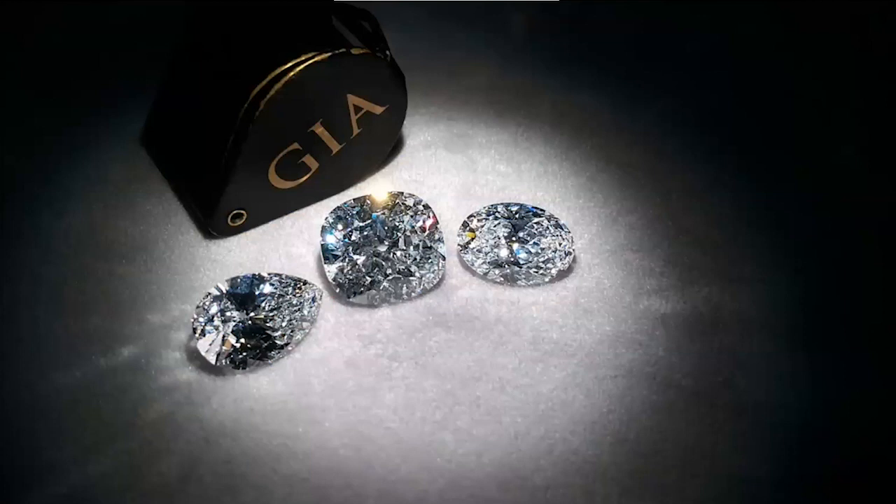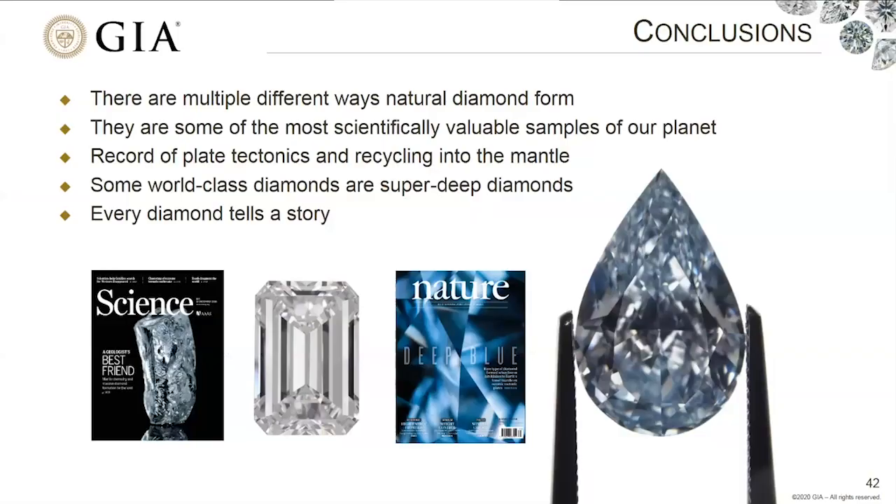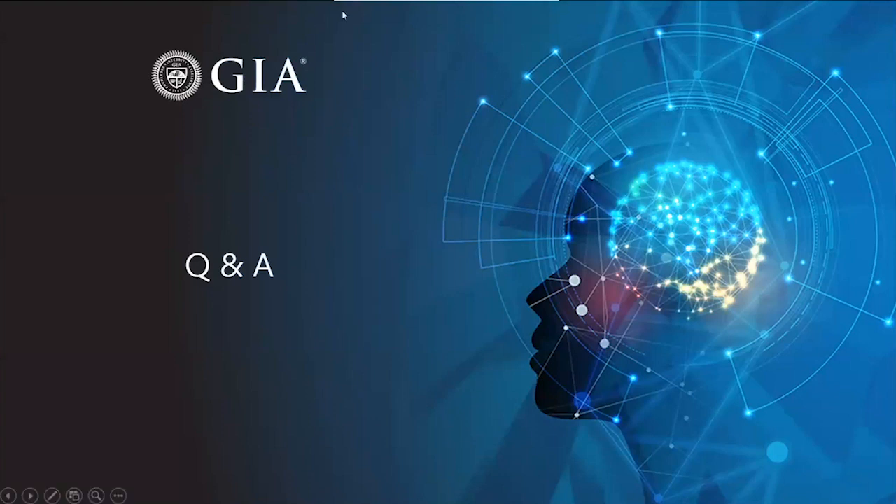I hope the next time you look at diamonds, you'll see that they're special because of their beauty, symbolism, and rarity, but also because of the many stories behind them. There are multiple different ways that natural diamonds can form, and they turn out to be some of the most scientifically valuable samples of our planet — recording plate tectonics and the recycling of materials into the mantle. Some world-class diamonds like the Cullinan or the Hope Diamond have come from extreme depths as super-deep diamonds. Every diamond tells a story from a place we can't go and from a time long since past. Thank you so much for coming out today.